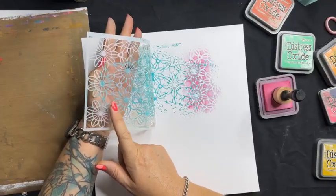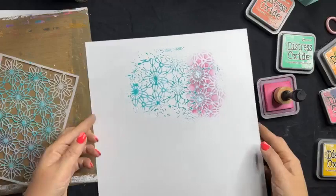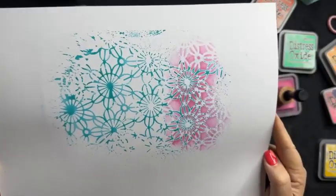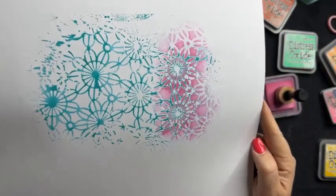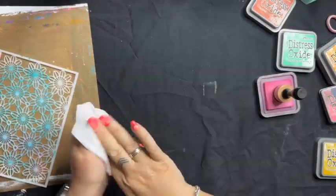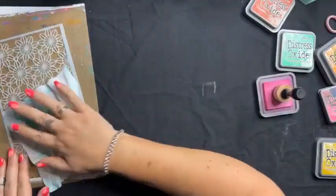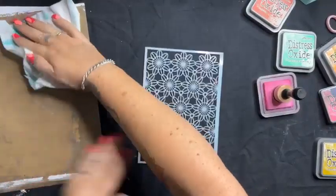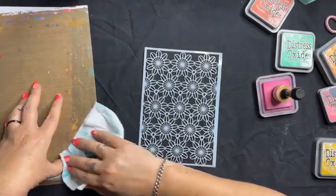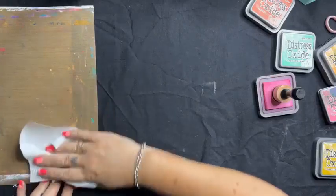That looks pretty good - I'm heading towards what I want my background to look like. It took me two seconds to work out what I'd like to do for my background before I put ink onto my actual page. And I haven't wasted a piece of cardstock - I've just built a background for something else. Now I'm going to clean off my stencil on both sides using a ranger craft mat, then dry it off.